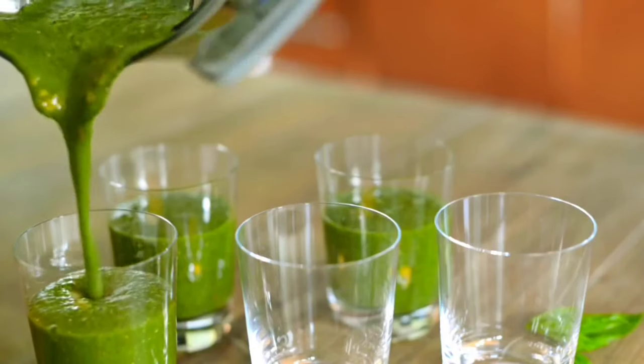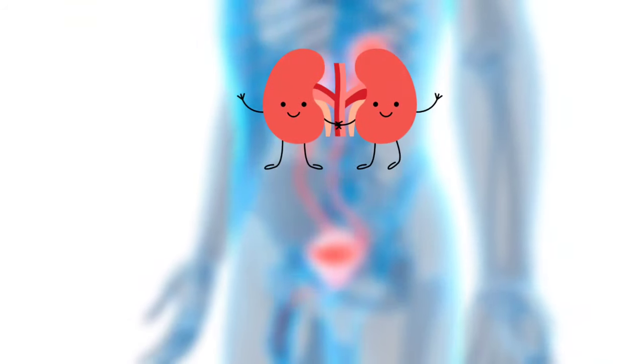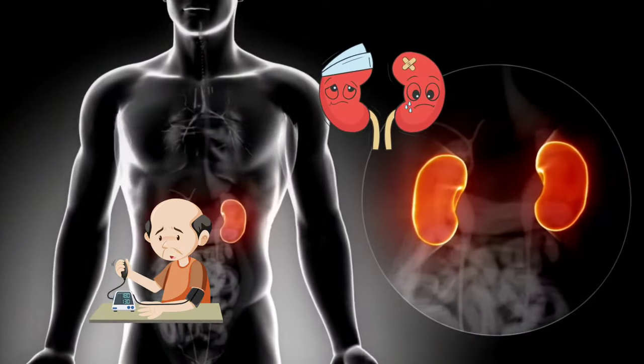Basil juice has also been shown to help regulate blood pressure, which is crucial for maintaining healthy kidney function, since high blood pressure can seriously damage your kidneys over time.